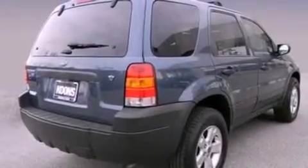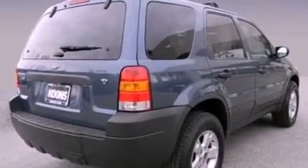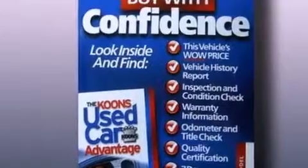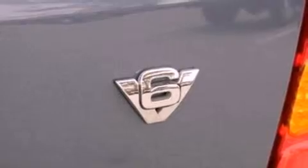Features include a multi-link rear suspension, a low-tire pressure indicator, cruise control, a CD player, four-wheel independent suspension, a security system, a passenger side vanity mirror, an anti-lock braking system, and a power driver's seat. This vehicle has fewer than 66,000 miles on the odometer.